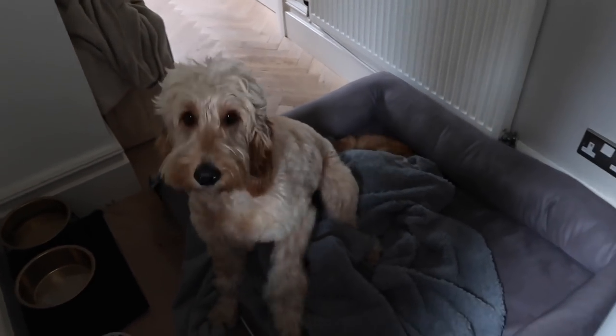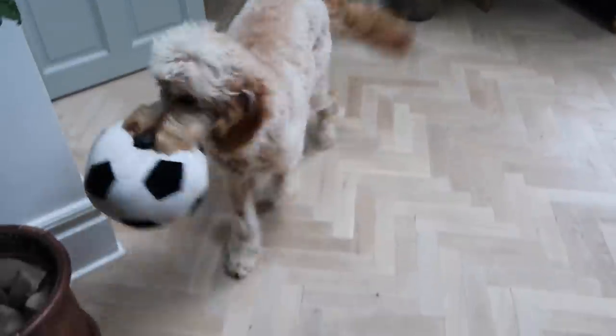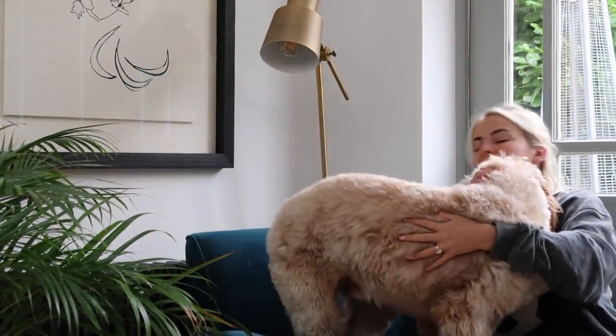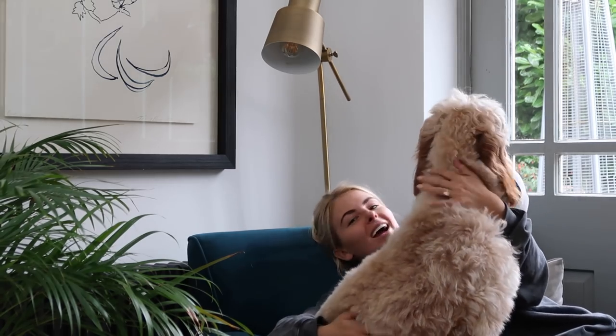Sit, stay — good boy! Bring your football. Let me give you a cuddle — good boy! Who's a good boy? Did you have a nice sleep?